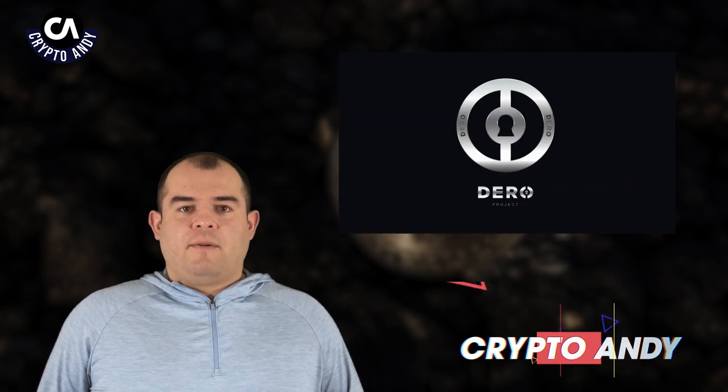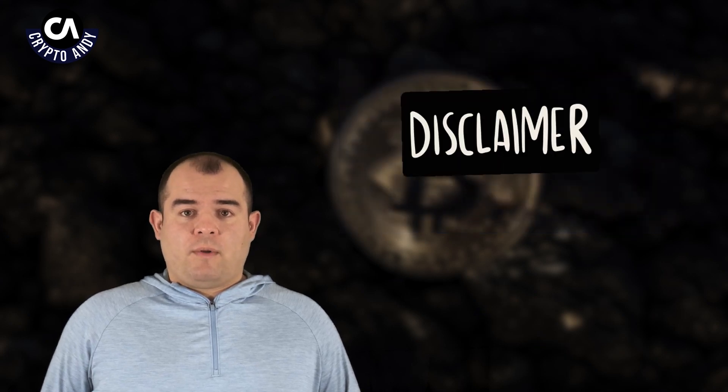My name is CryptoAndy, and it's my privilege to discuss Darrow with you. That being said, what is covered in this episode is for educational purposes only and should not be considered financial advice.